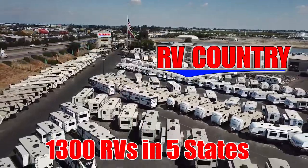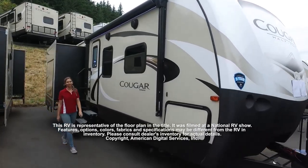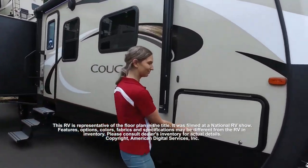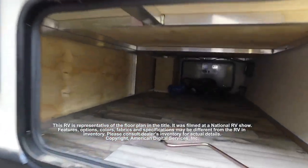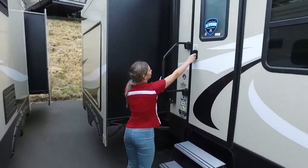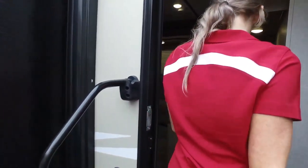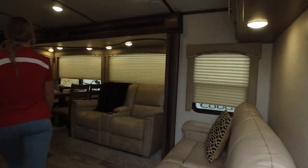Here's another great RV from RV Country. This RV is representative of the floor plan made by this manufacturer. It was shot at a national RV show. The features, options, colors, fabrics, and specifications may be different from the RV in the dealer's inventory. Please consult the dealer's inventory for actual details on this RV.